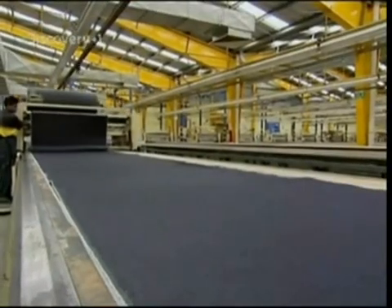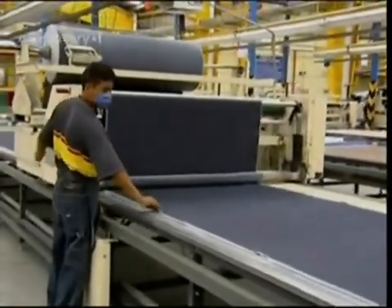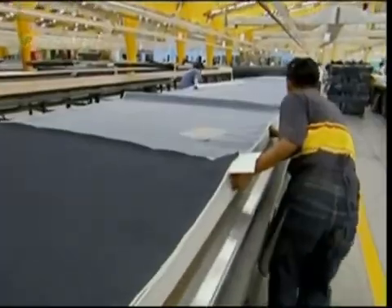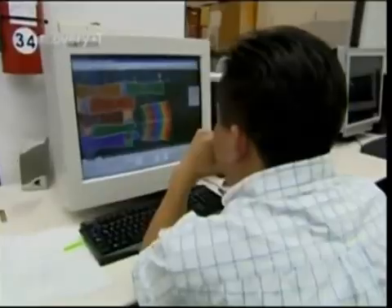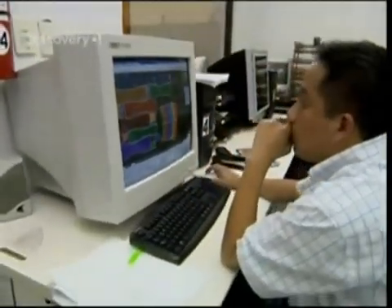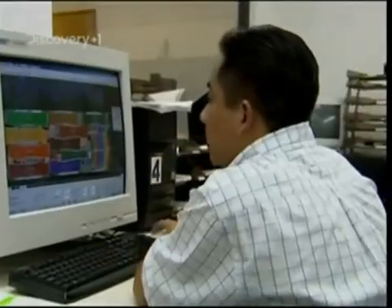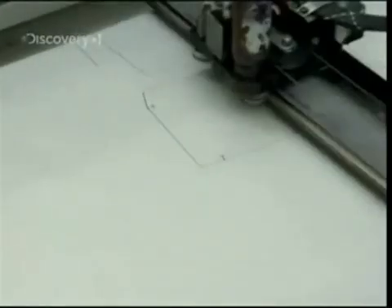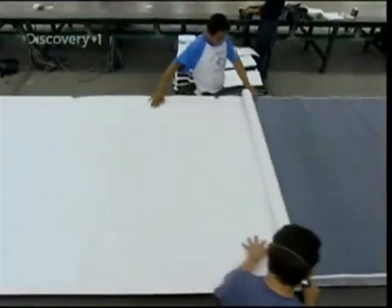A typical pair of five-pocket jeans uses 15 pieces of cloth. So they first stack the denim into piles of 100 sheets, ready for each piece of the design to be cut. It's up to pattern layer Antonio Martinez to make sure that as little material as possible is wasted. Using a computer, he can limit the offcuts to just 7%. Once he's happy, the pattern is printed onto paper, then the design is rolled out over the denim.